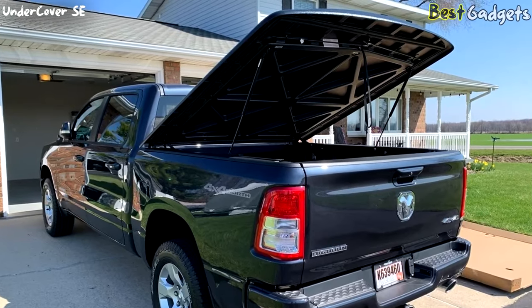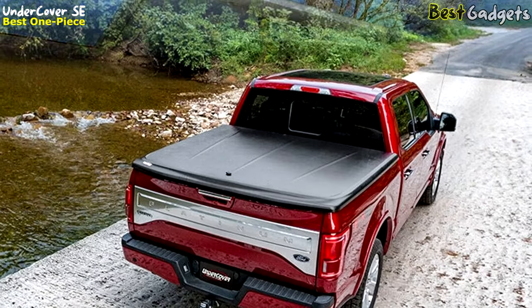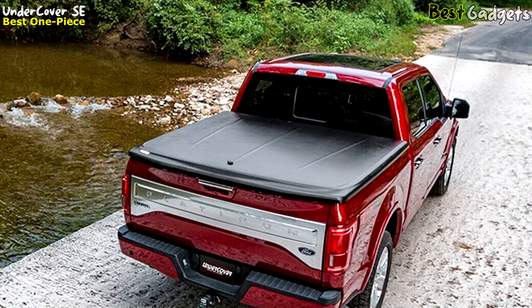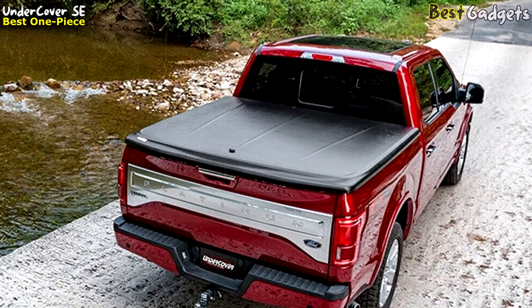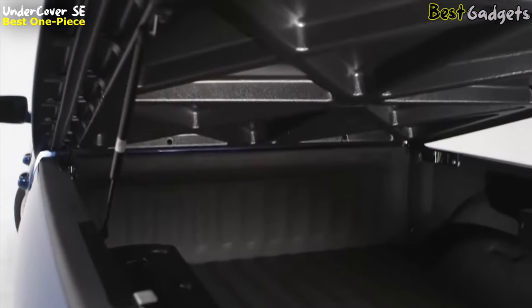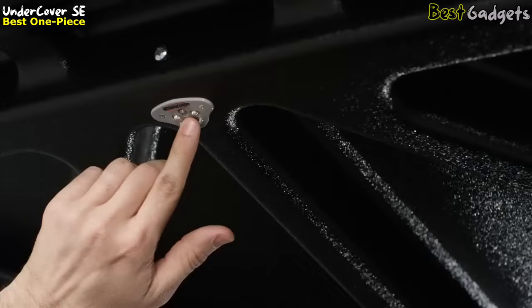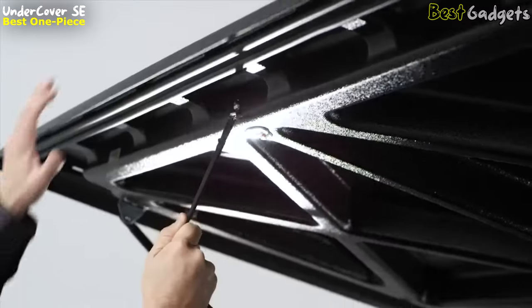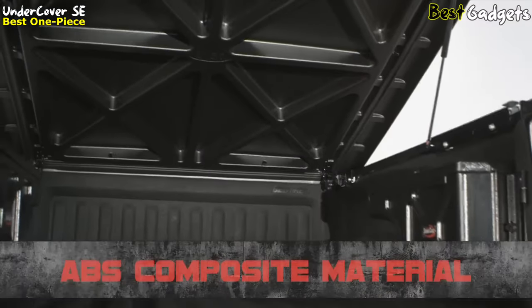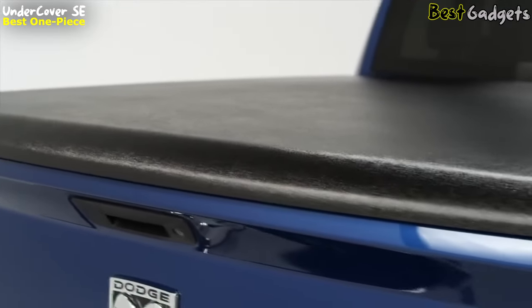Introducing the Undercover SE 1-Piece Truck Bed Tonneau Cover. This sleek and stylish cover is designed for today's modern truck owners. With its textured black finish and added style lines, it enhances the overall look of your truck. The rear spoiler adds a touch of sportiness and aerodynamic appeal. One of the lightest, strongest, and most durable hard-shell tonneaus on the American market, made from ABS composite material and advanced technology, ensuring you get the highest level of quality available.